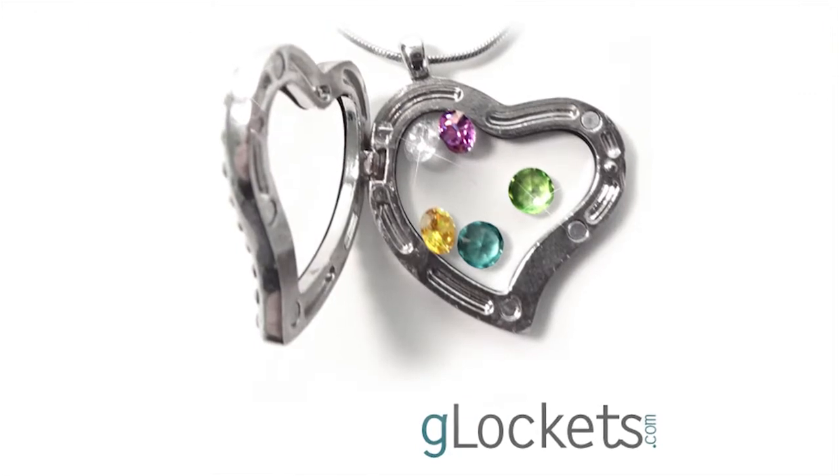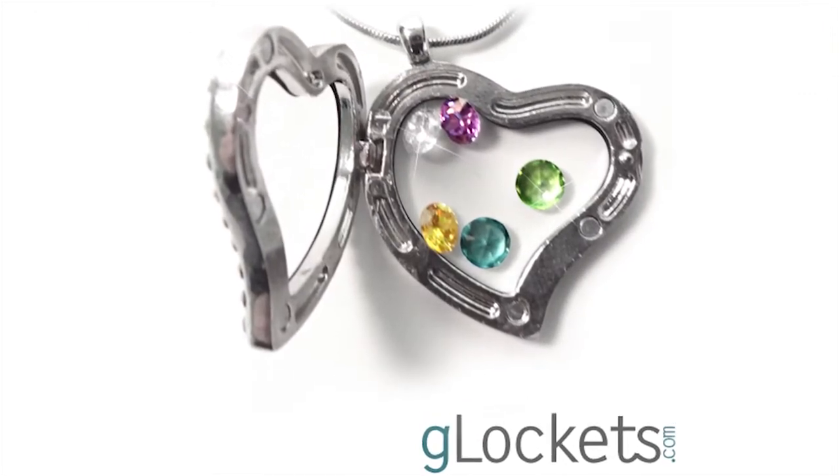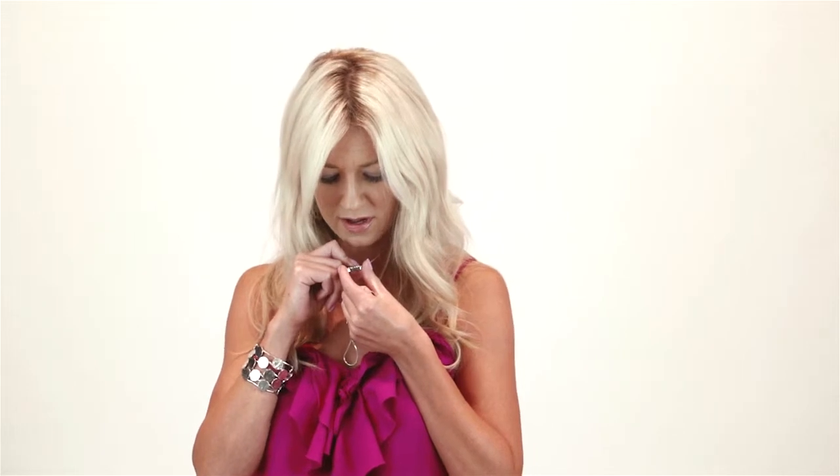I have a baseball because my little boy plays baseball, and I have his baseball number which is five. I have my birthstone and a cute little charm of flip flops because I love the beach.